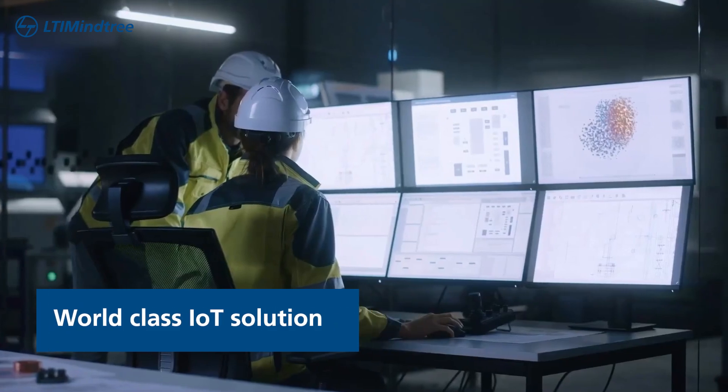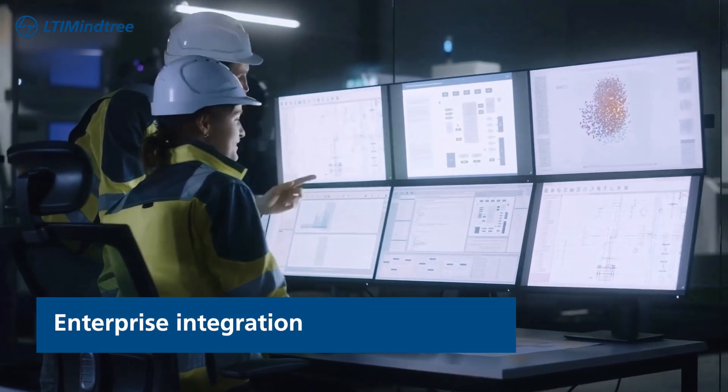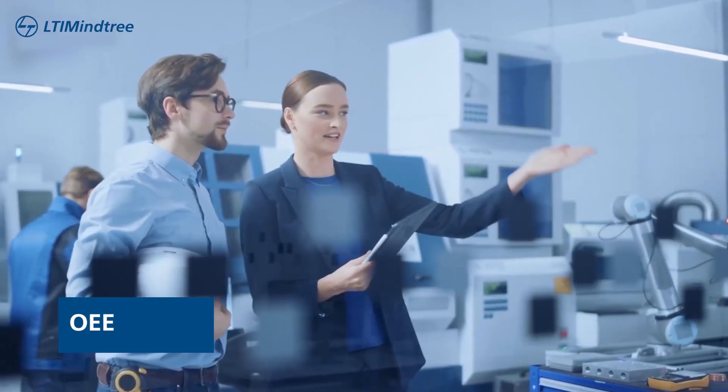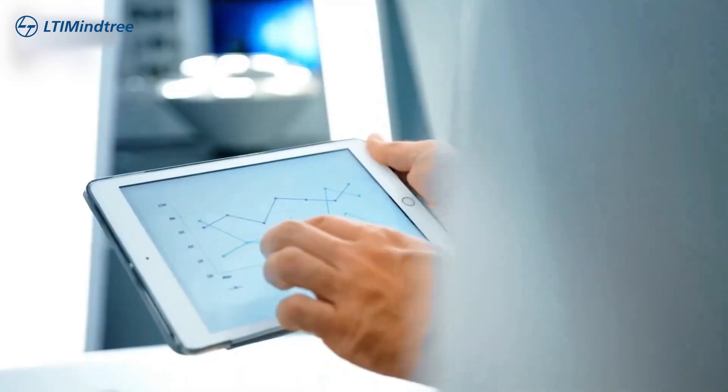My team crafted a world-class industrial IoT solution marrying the OT to IT with enterprise integration to enable real-time plant monitoring and optimization, OEE, digital work instructions, followed by diagnostic analytics — deployed across 45 sites globally.